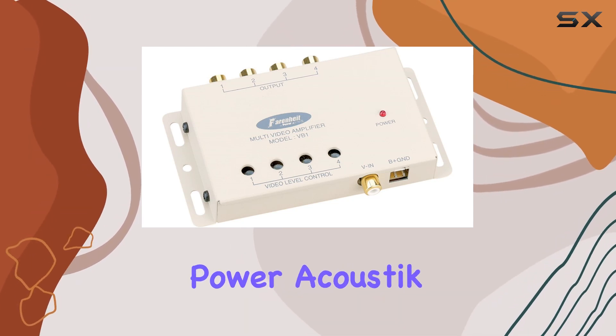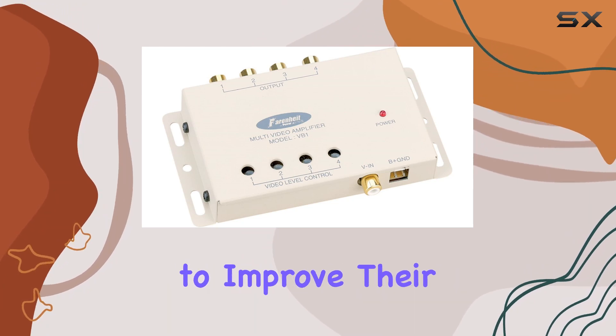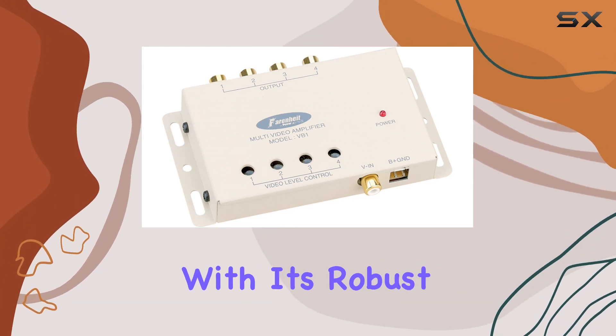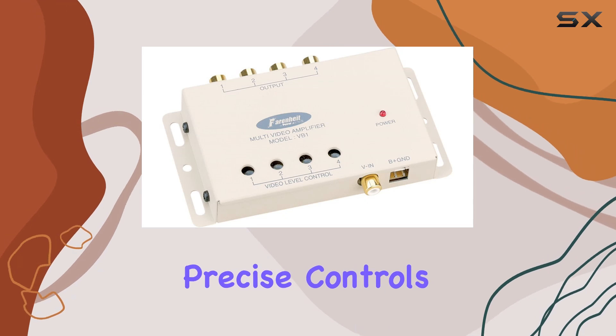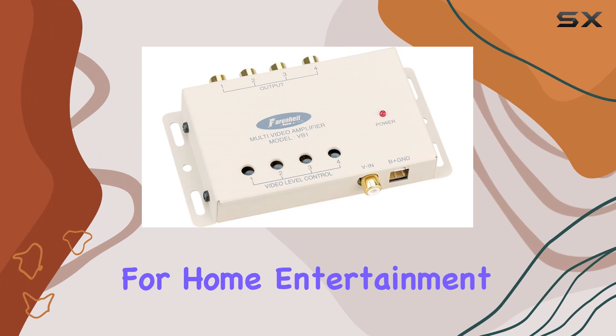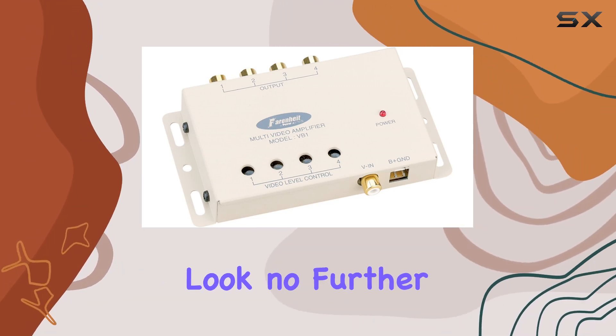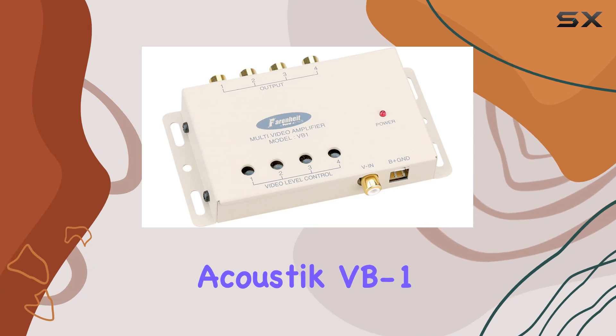Overall, the Power Acoustic VB1 video signal booster is a must-have accessory for anyone looking to improve their video quality. With its robust construction, precise controls, and exceptional performance, it's a game-changer for home entertainment systems. If you want to take your viewing experience to the next level, look no further than the Power Acoustic VB1.